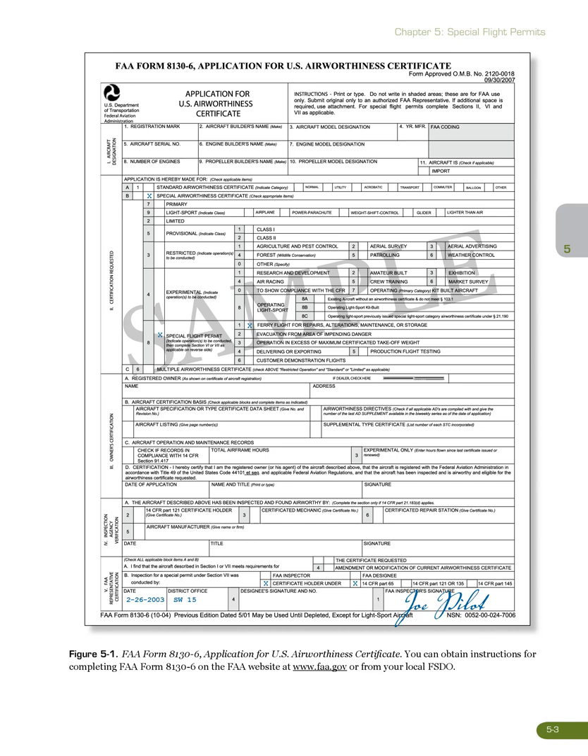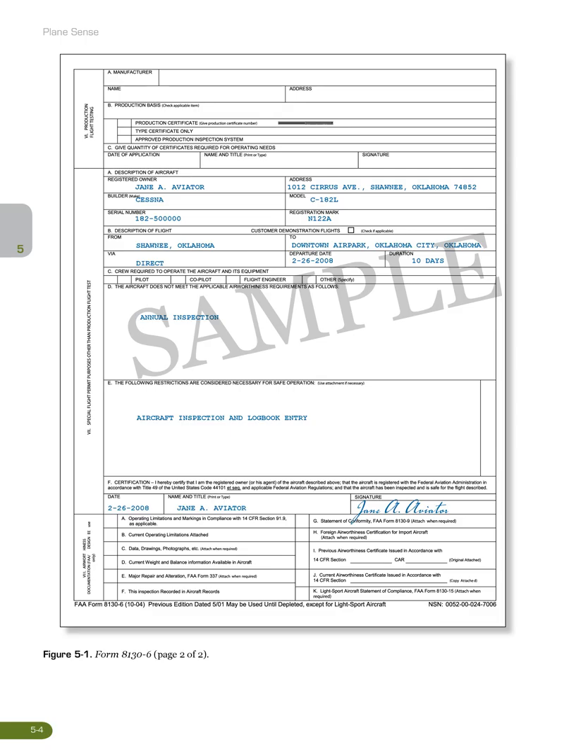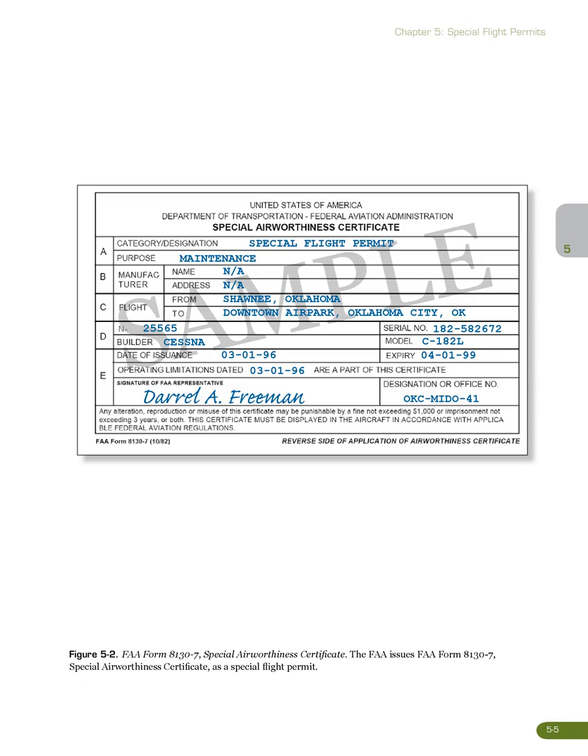Figure 5-1: FAA Form 8130-6, Application for U.S. Airworthiness Certificate. You can obtain instructions for completing FAA Form 8130-6 on the FAA website at www.faa.gov or from your local FSDO. Figure 5-2: FAA Form 8130-7, Special Airworthiness Certificate, as a special flight permit.